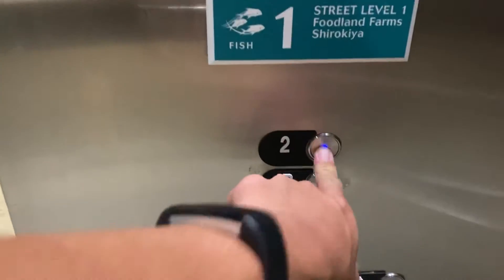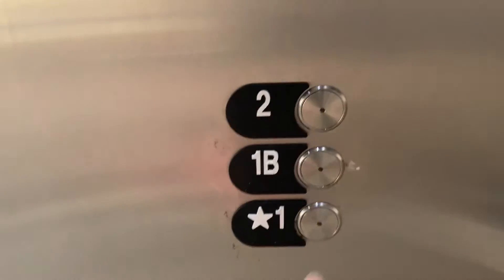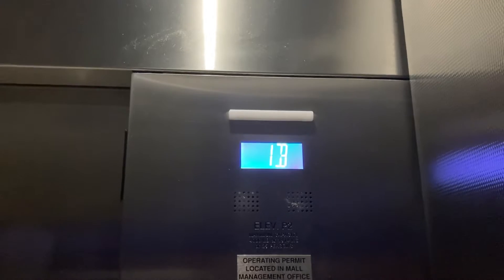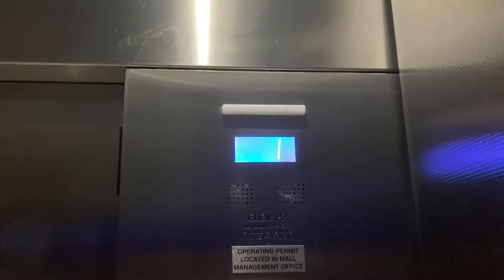Alright, two. Otis power resistant fixtures. There are two. One. Otis button works out like that. Alright, there are one.